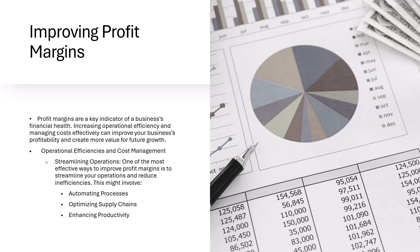Second is all about optimizing your supply chains. You want to review your supply chains to identify areas where costs can be reduced or processes improved. This may involve negotiating better terms with suppliers, finding alternative suppliers, or implementing just-in-time inventory practices to reduce excess stock.